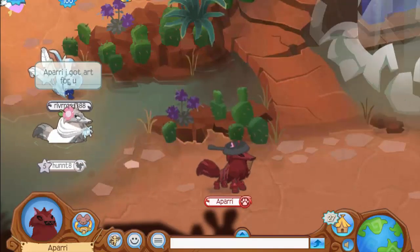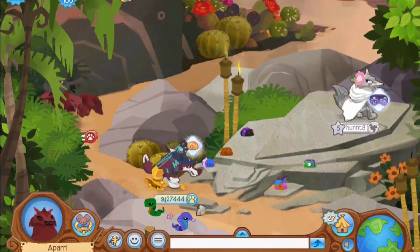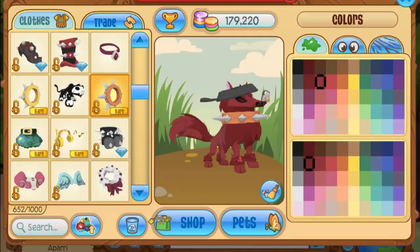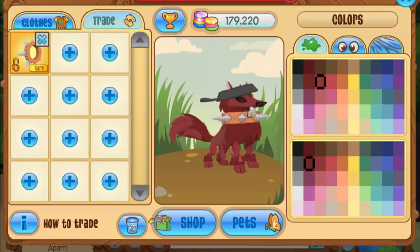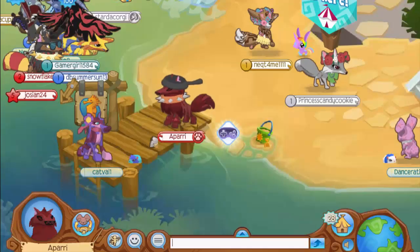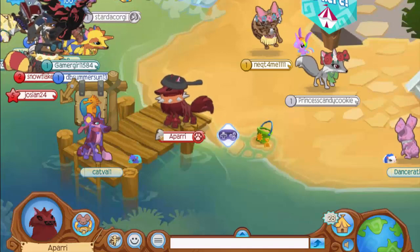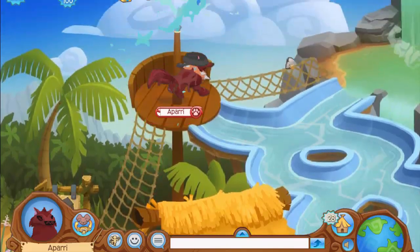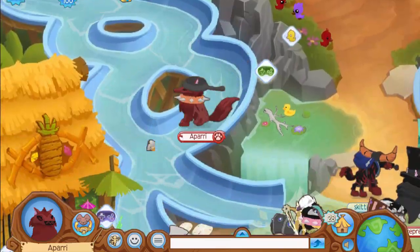Before we get into it, I have a daily spiked collar giveaway to announce — a long orange rare spiked collar. If you want a chance to win it, leave a like on today's video and comment in the comment section below with your username and a reason why you want this long spike. It can be any reason — you can just say you want it because you want it and you still have a chance. Make sure you enter by liking and commenting your username below.